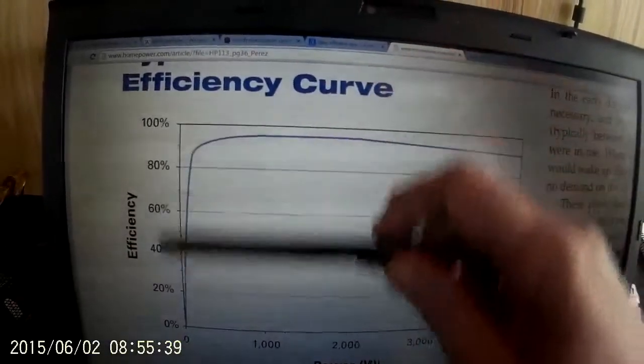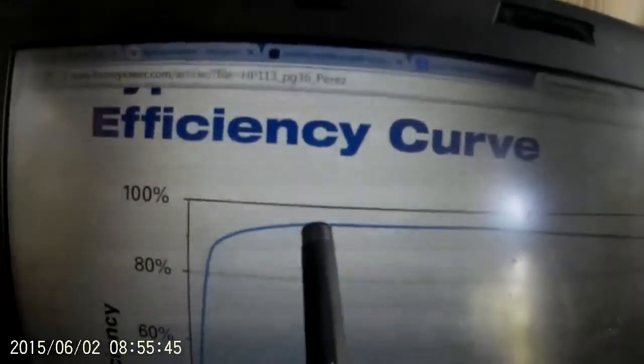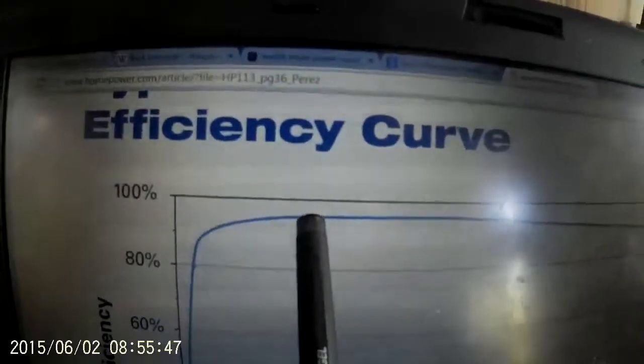Let's look at 1,000 watts first. Following it up at 1,000 watts consumption, we're pretty close to maximum efficiency — sitting around about 95%.